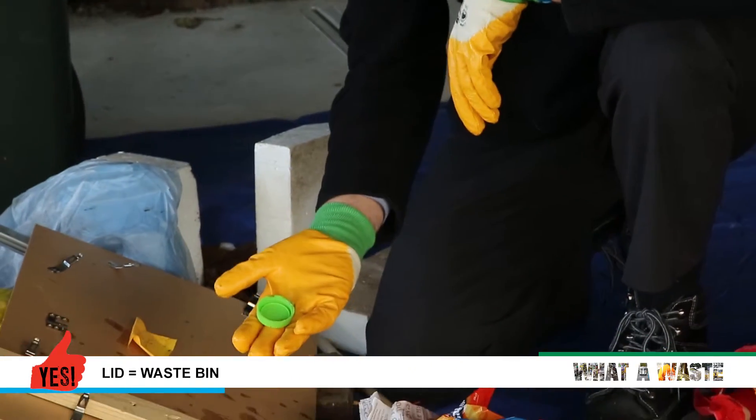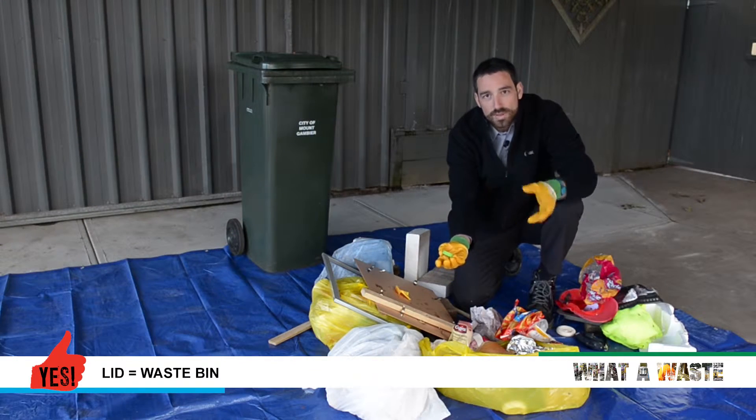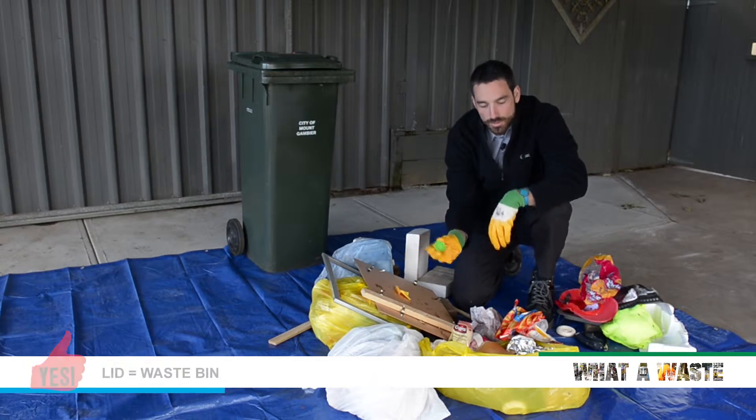Here we have a lid from a bottle. That is correct — lids are too small and actually fall through the machines at the recycling centre, so they don't get recycled here in Mount Gambier. You do put that in the rubbish bin.